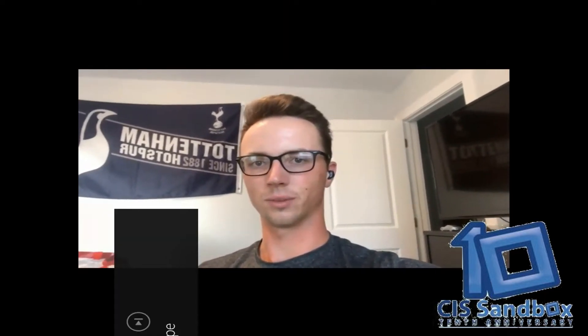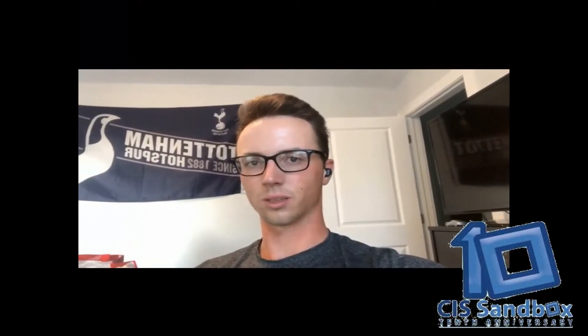One of the best things about the CIS Sandbox is its accessibility. It's available to any Bentley student virtually and in person in Smith 234, and there are always tutors there to help you with any CS or IT needs.